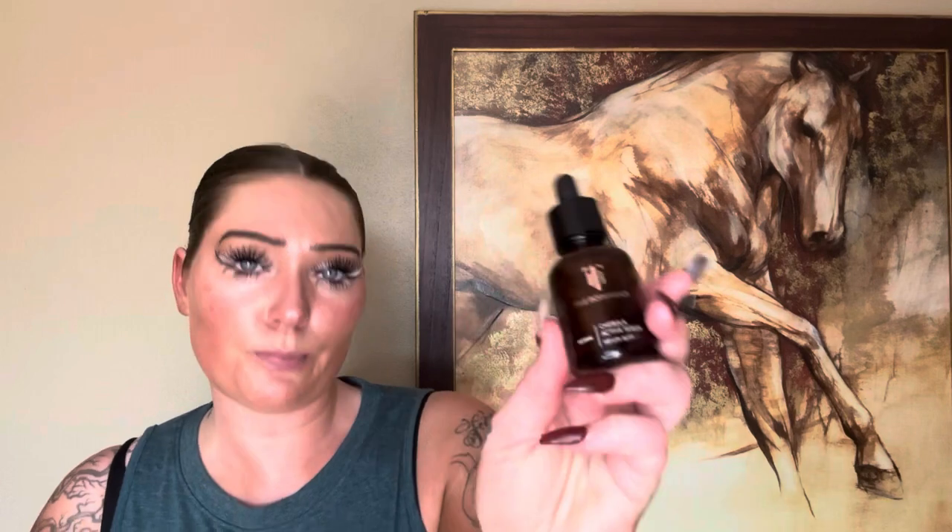I've also run out of my True Botanicals Chebula Serum. This is really nice — sometimes when you have multiple serums, your face can get either really sticky or you can start peeling. But this is a beautiful serum, it goes on super nice, soaks in. It's just an overall really nice serum and I do feel like it has helped with anti-aging.